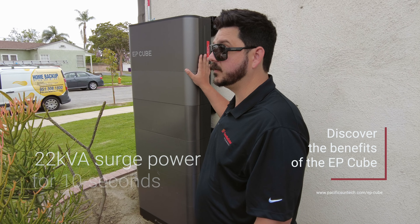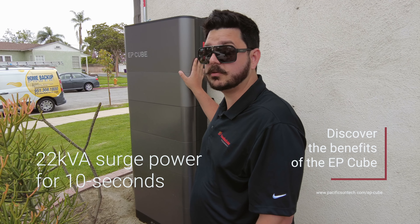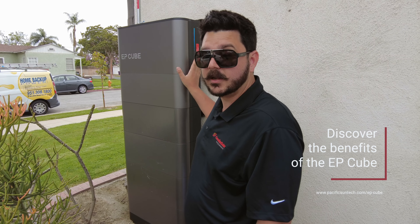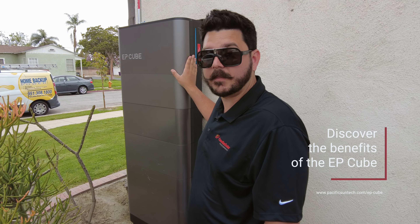This unit being 7.6 kilowatt also has a 22 kilovolt amp surge capacity, so if you want to back up your whole home and the air conditioner, this baby can do it. Learn more about this product online by using the link in the description below.